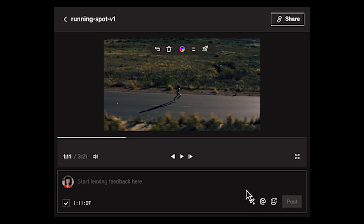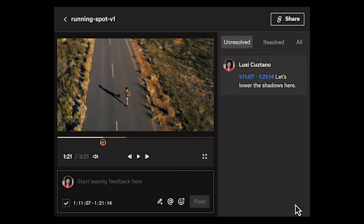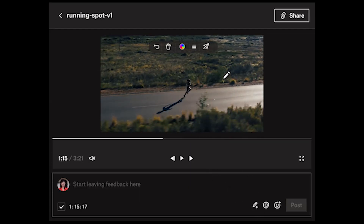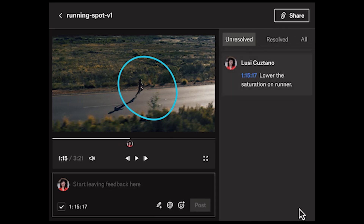Here's how it works. I share a link to the video project. Anybody can open it, whether or not they have a Dropbox account, and immediately start adding feedback. Now I've got one place where all my stakeholders can watch the video and leave frame-accurate comments. I really love the annotation tools — they make it so simple to leave really precise feedback. It takes me seconds to organize everyone's input.